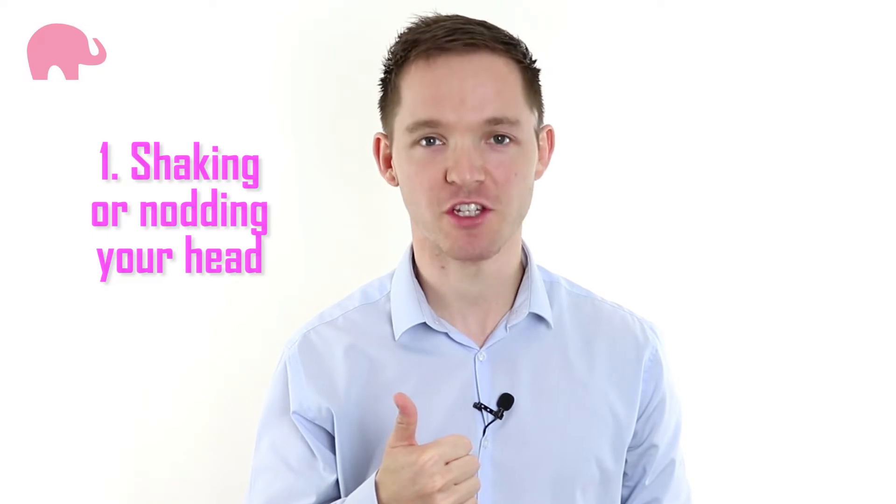Number one: shaking or nodding your head. Active listening is showing you're listening while filtering that information to make a sensible response. Nodding your head to show agreement is one of the most important elements. But what happens when you nod along to a negative question? 'Don't you believe this whole project is a waste of time?' If you nod your head to that, your attempt to engage has backfired — you've now agreed implicitly with the accusation.